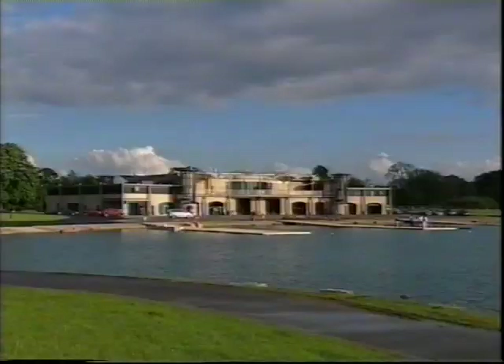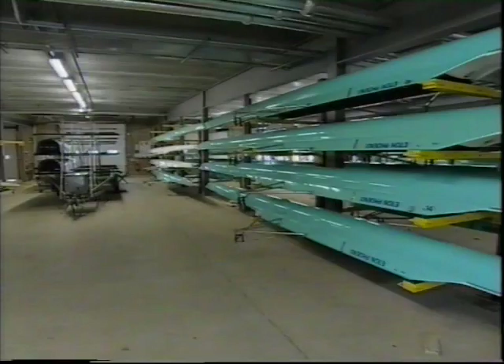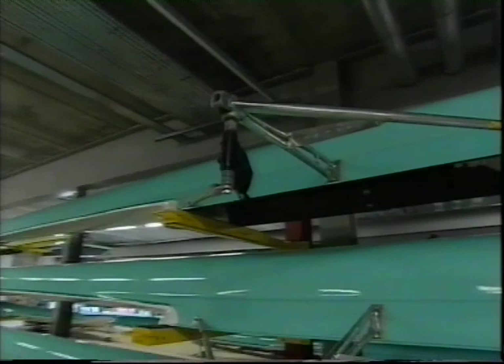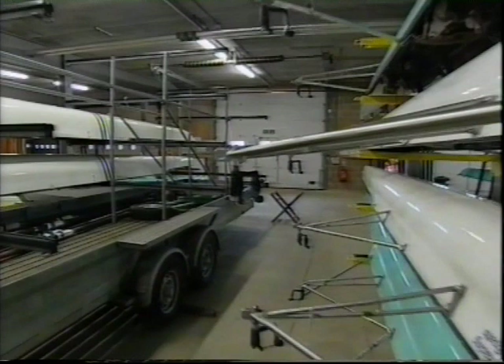Safety is important in the boathouse, even one as spacious and roomy as this. Whatever the size of building you have available for storage of your boats, there are always potential hazards to watch out for. Look out for riggers at ankle height and head height. Watch out for bows and sterns sticking out. There's a trailer with racking sticking out, and a trip hazard under the trailer. Also watch for trestles that have been left out.